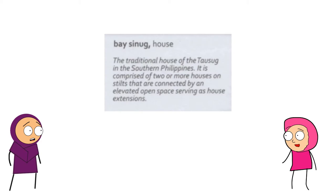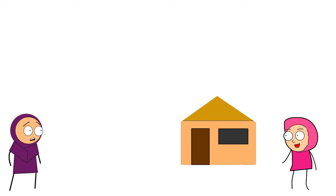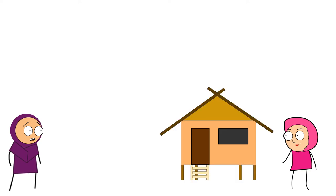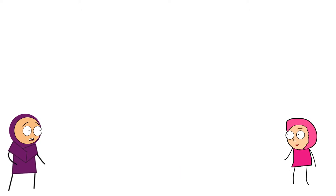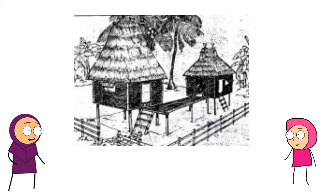We call our traditional house in the Southern Philippines as Baisinug. It comprises two or more houses on stilts that are connected by an open space serving as a house extension. Ours is called Luma. It is our traditional house in the mountainous interior of Basilan Island. It is an elevated, rectangular, one-room structure with few small windows and protected by a high-pitched thatch roof.